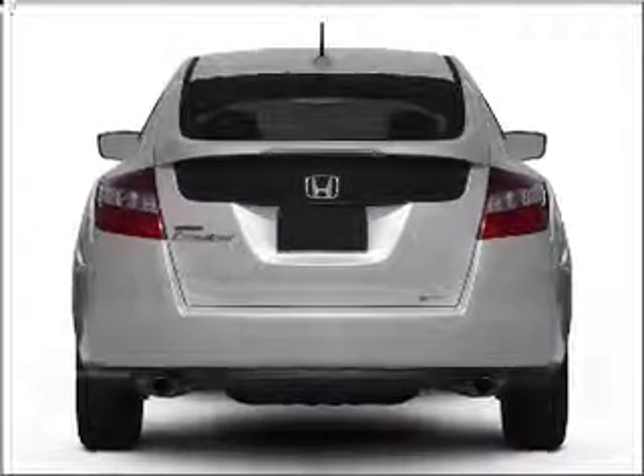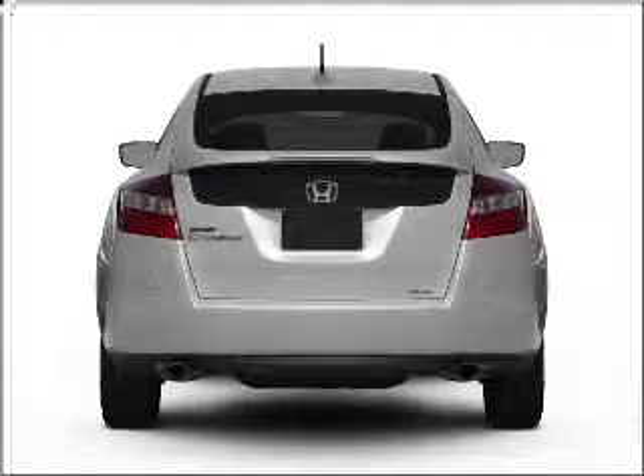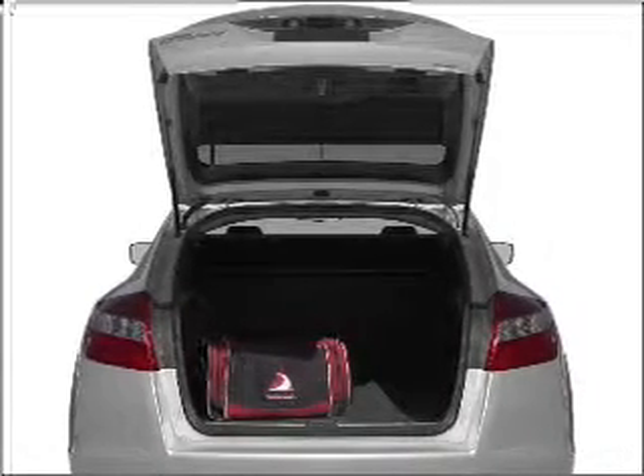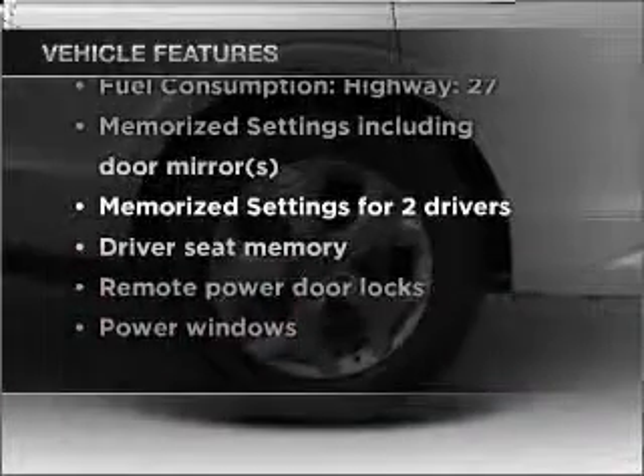The anti-lock braking system will help deliver you safely to your destination. Let the sunshine in with a sunroof. Memory settings are just one of the extras. And with these notable features, you won't want to miss out on the opportunity to own this amazing ride.